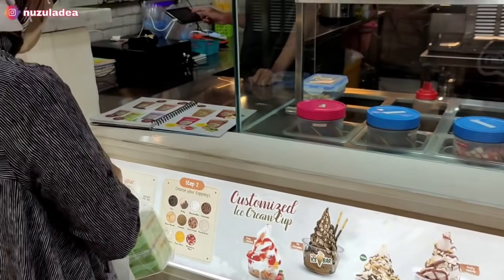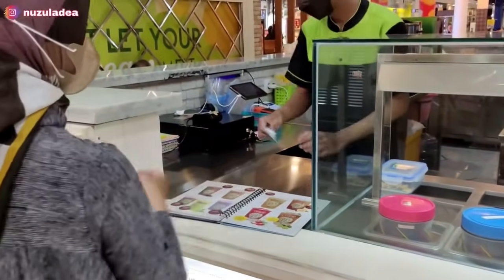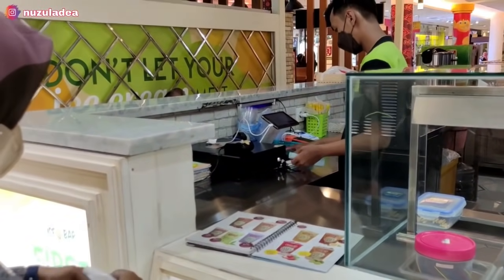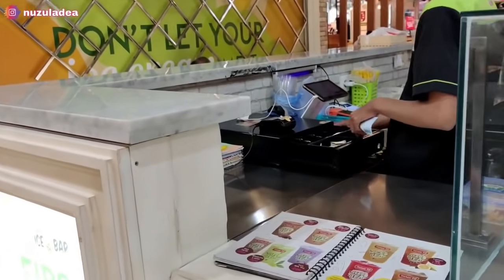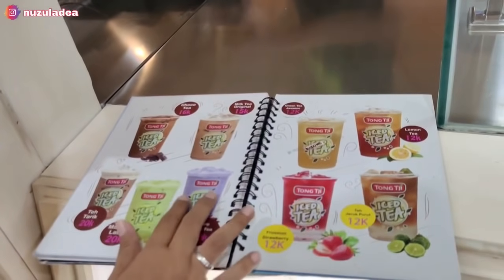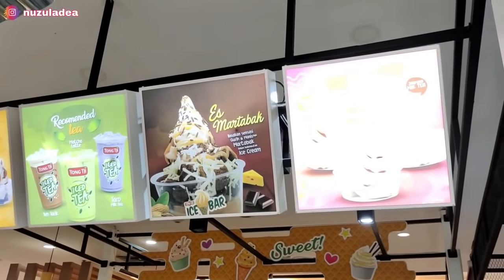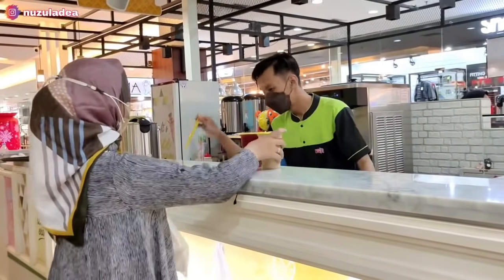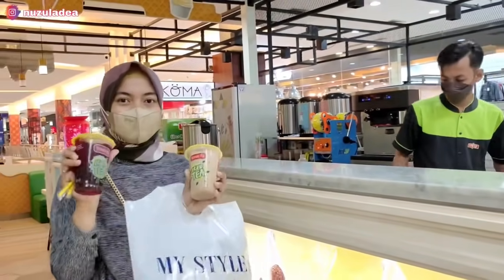Sebelum pulang, aku mau beli minuman dulu untuk seger-seger. Di sini aku beli Tongji, aku pilih yang stroberi dan yang milky. Oke teman-teman, terima kasih udah nonton video aku sampai habis, cuci mata dan belanja di Mr. DIY. Semoga video aku selalu bermanfaat dan menghibur. Bye-bye, wassalamualaikum.